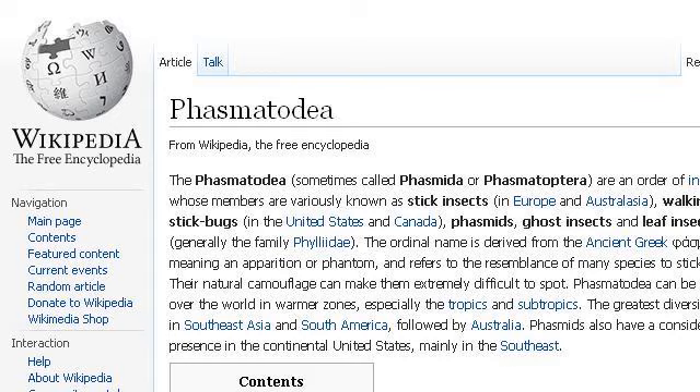The most helpful site to learn about feeding a walking stick is en.wikipedia.org. See the page titled Phasmatodea — Wikipedia, the free encyclopedia. Here's the link.